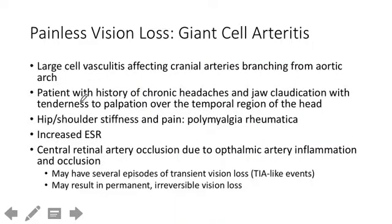Giant cell arteritis is a big vessel arteritis — the other one is Takayasu arteritis — so it affects branches off the aorta. The key clues in a question are people with recurrent headaches and jaw claudication: someone trying to eat food whose jaw freezes up and becomes painful. On exam, tenderness to palpation on the temporal region of the head is classic. You'll also probably be given evidence of polymyalgia rheumatica — just stiffness or pain in the joints.